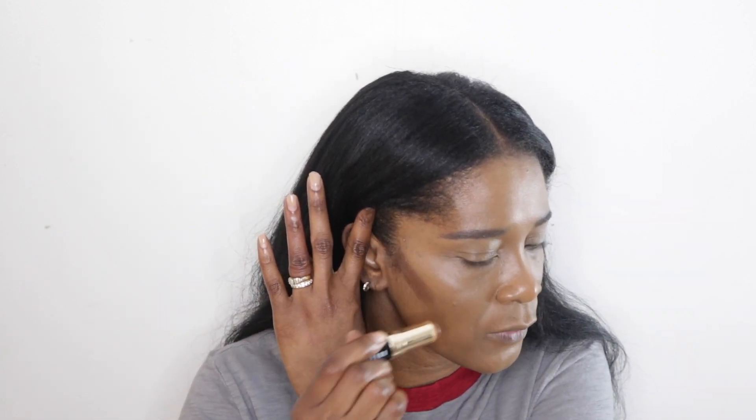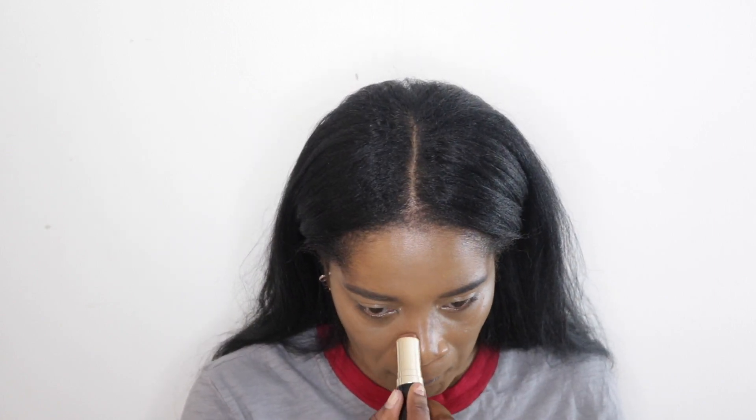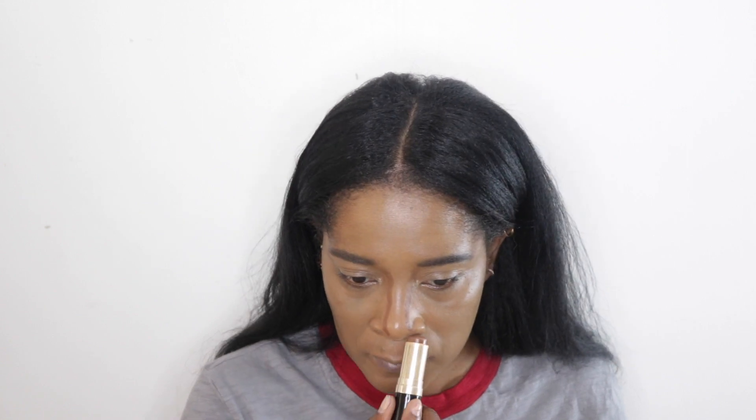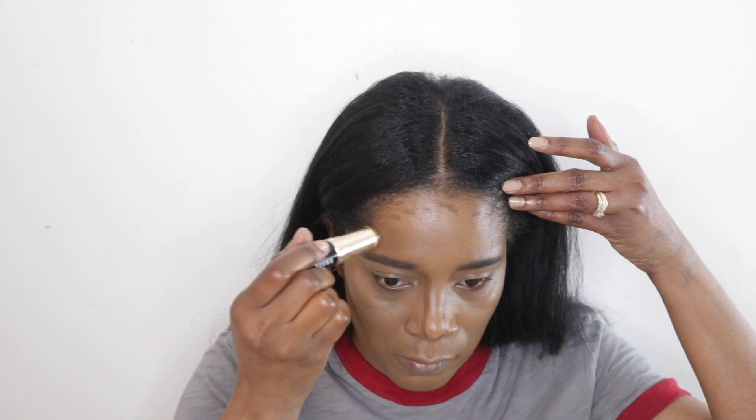I really forgot how nice this concealer is. For contour, I'm going in with my Bobbi Brown foundation stick. I haven't used this in a while either. It's the darkest shade — it's not a contour stick, it's a foundation that I used to use a lot and I used it to contour. This is in the shade Espresso.